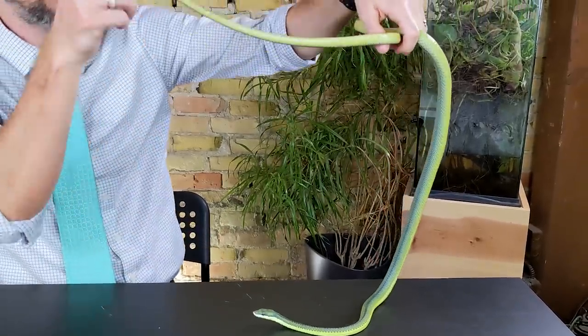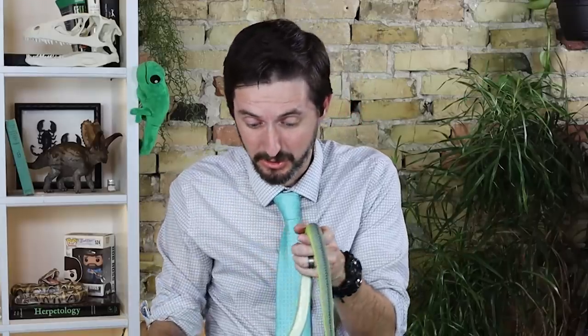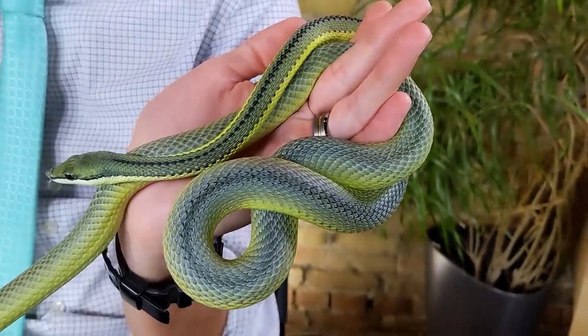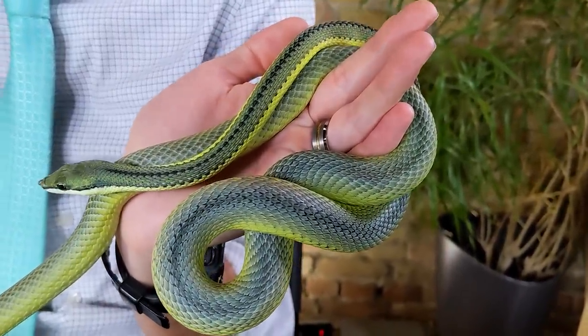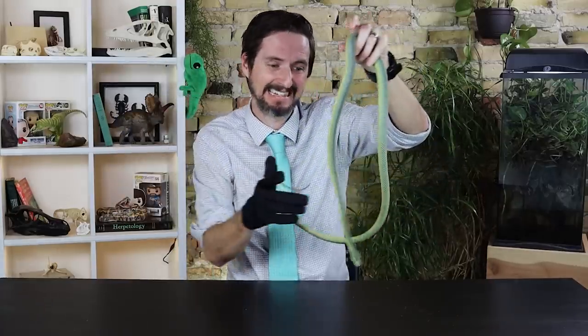Most snakes actually have very short tails, and while most people would be surprised to learn that the tail of this snake is less than a third of its total length, 30% of the length of this snake is just tail. Snakes generally have very long bodies but short tails. I love these snakes and I think I need one for Clint's Reptile Room.